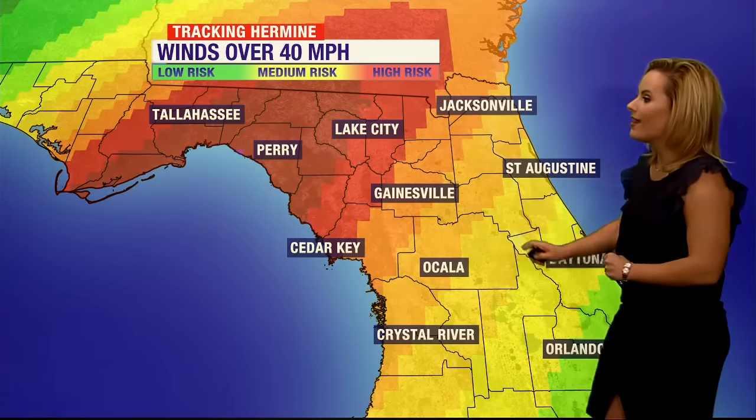As for winds over 40 miles per hour, here's the probability. For Gainesville, we're looking at a medium risk of seeing those wind gusts over 40 miles per hour, but areas to our west — of course where that storm makes landfall — they're looking at a high risk for those stronger winds above 40 miles per hour.